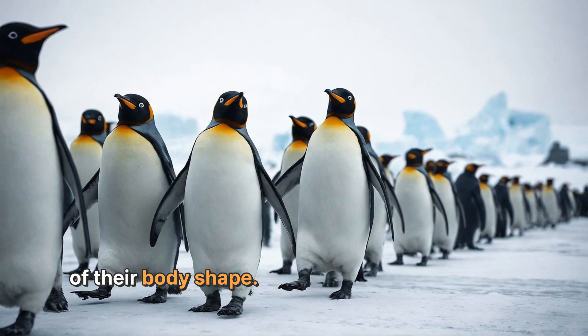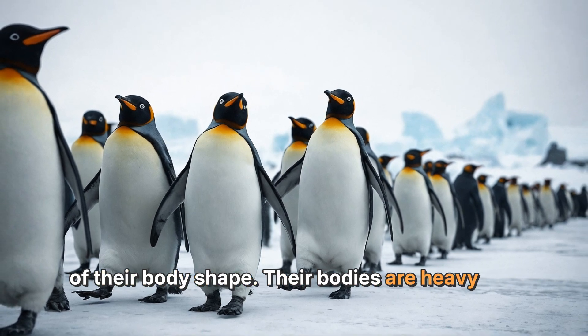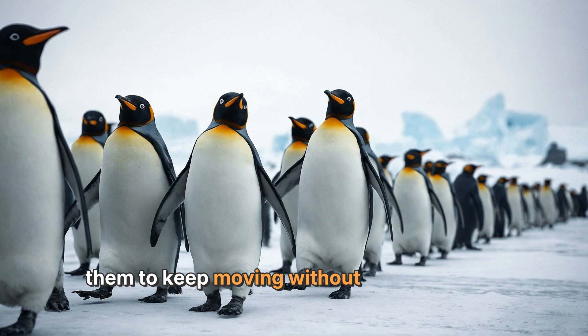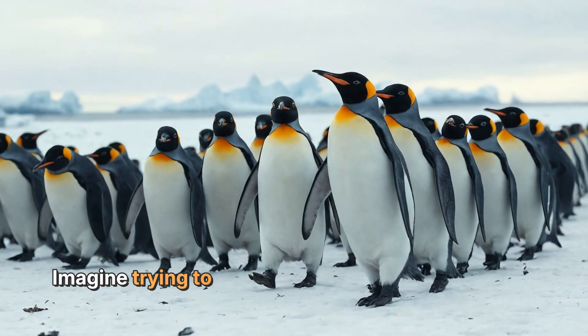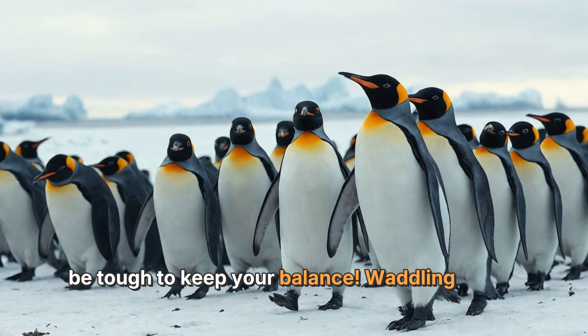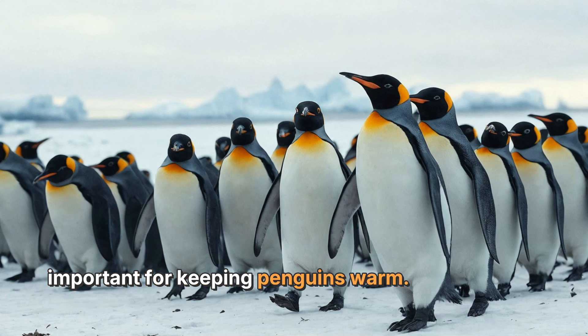Penguins waddle because of their body shape. Their bodies are heavy and round, which makes it hard for them to walk straight. When they waddle, they can balance better, allowing them to keep moving without tumbling over. Imagine trying to walk in a big fluffy coat — it would be tough to keep your balance.